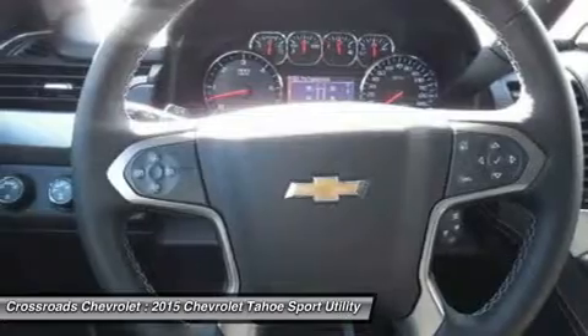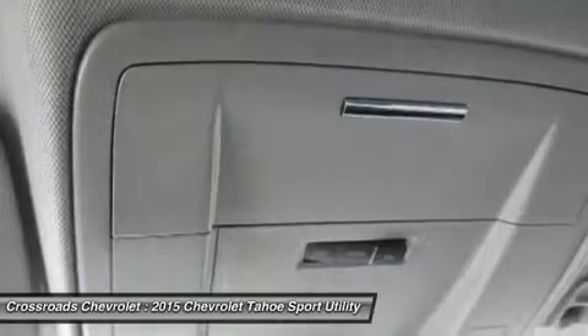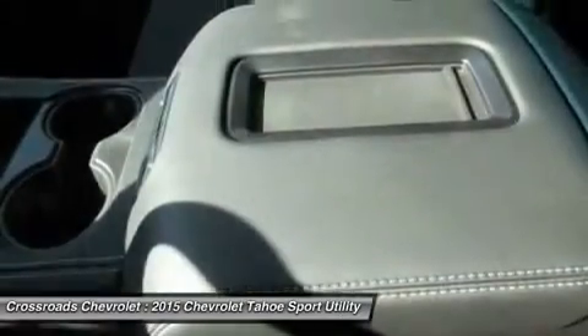Floor Mats, Adjustable Steering Wheel, Leather Steering Wheel, Cruise Control, Steering Wheel Audio Controls, Power Door Locks, Keyless Entry, Remote Engine Start, Power Windows.